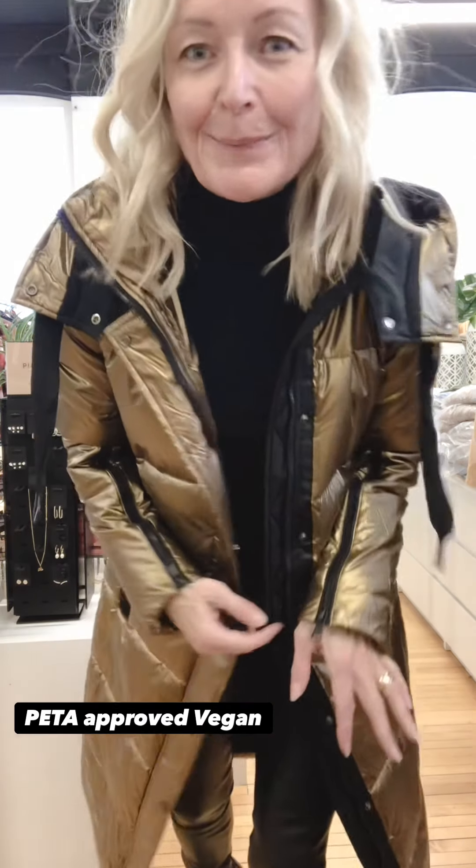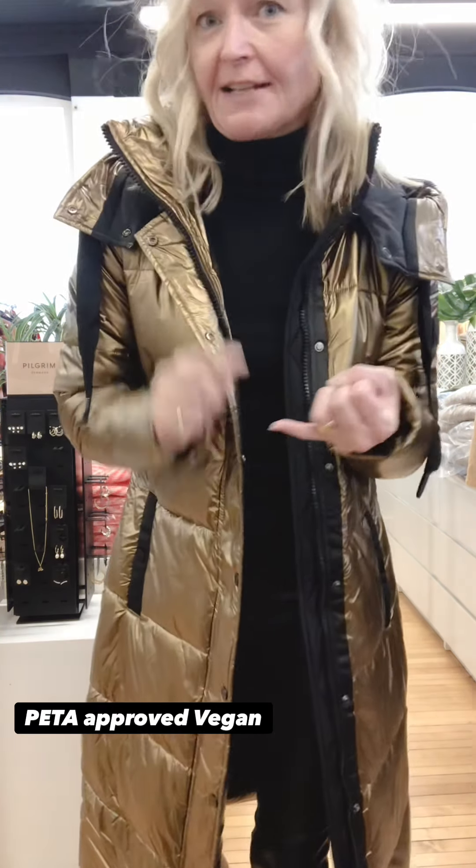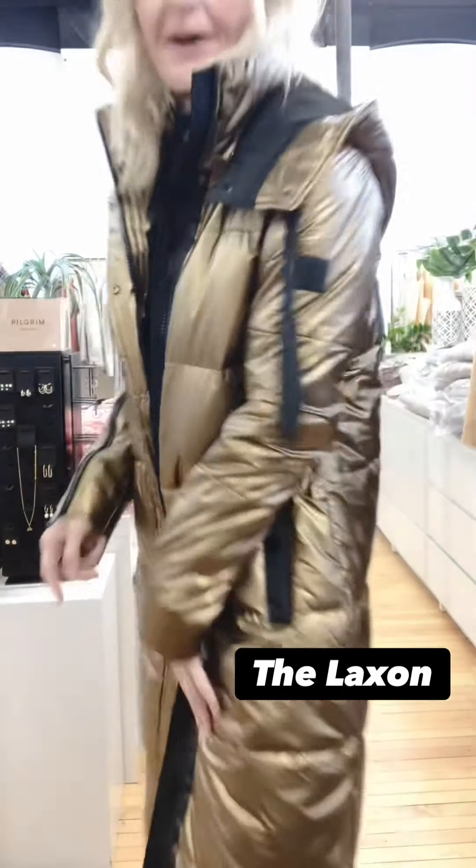I wanted to show you three fabulous new puffer styles from our Dutch brand Rino & Pella, just new in. All of the coats from Rino & Pella are PETA approved vegan and they don't have any duck down or real fur or real suede. They are all purely vegan.